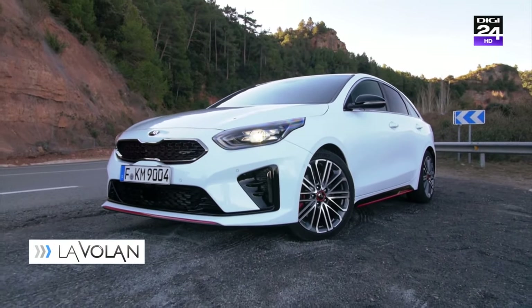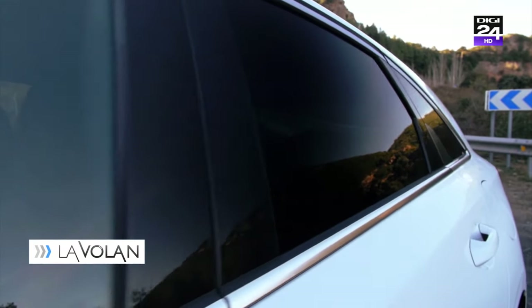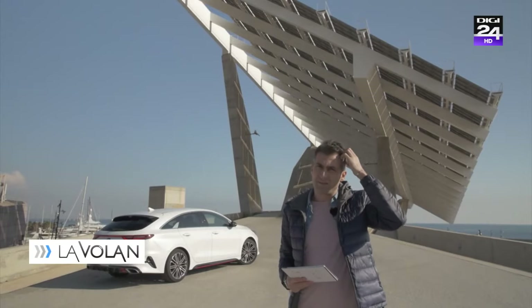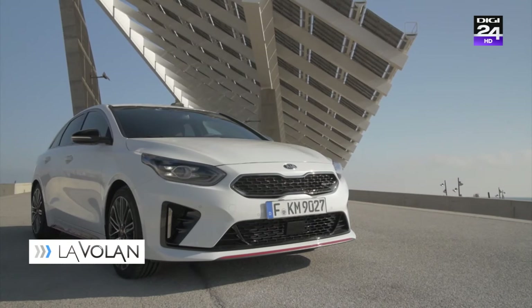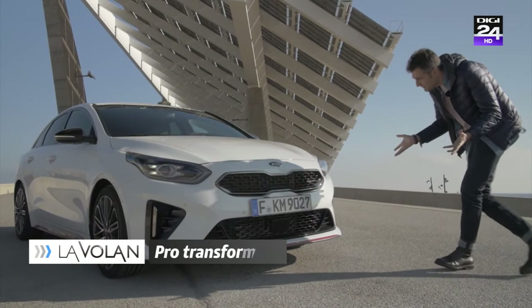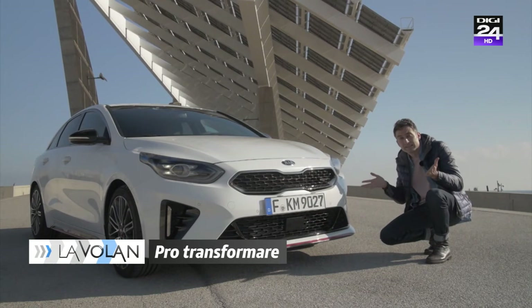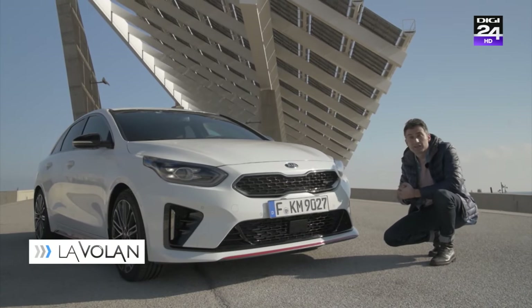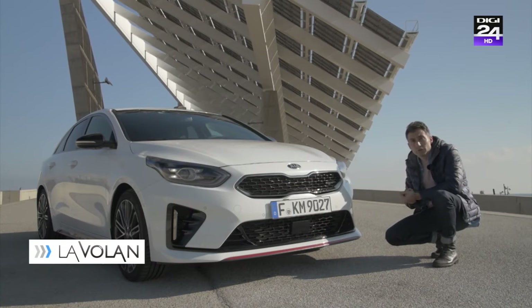A ieșit o mașină brec, am putea spune, în condițiile în care există deja Kia Seed Sport Wagon. De ce îl cumpărăm pe ăsta? Dacă privești din partea frontală, nu o să înțelegi de ce ar trebui să cumperi un ProCeed și nu un Seed, pentru că mașinile seamănă destul de mult între ele. Avem aceeași grillă Tiger Nose, avem aceeași semnătură luminoasă.